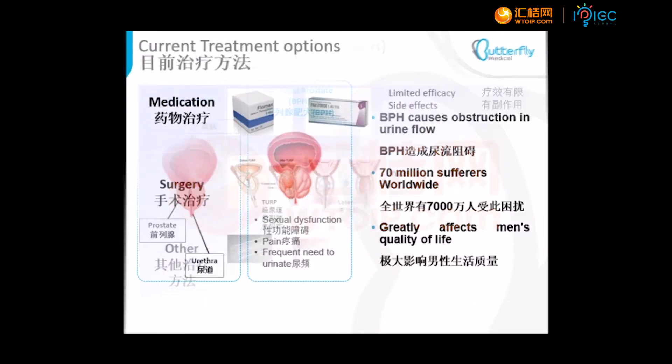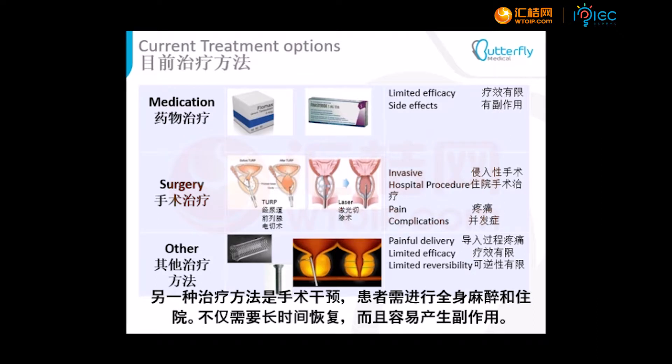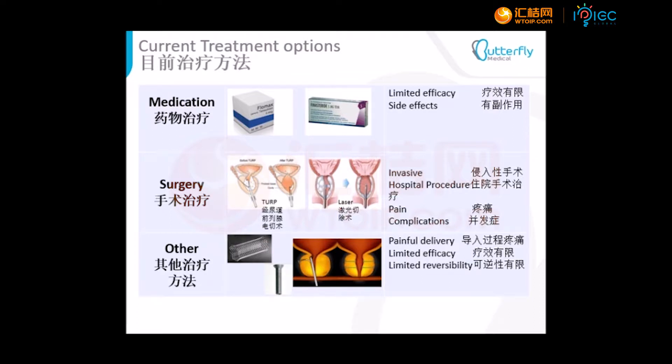In most cases, patients start with drug therapy that has limited efficacy and causes severe side effects. The next line of treatment is surgical intervention that requires general anesthesia, hospitalization, and is associated with long recovery time and side effects.